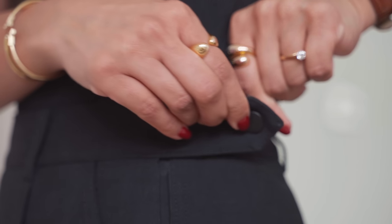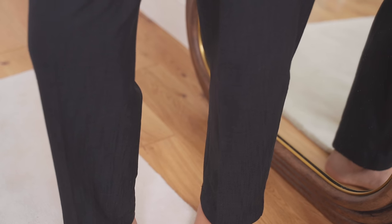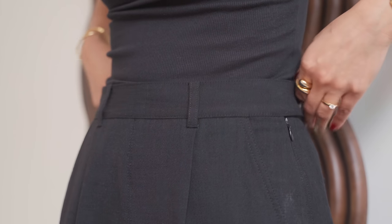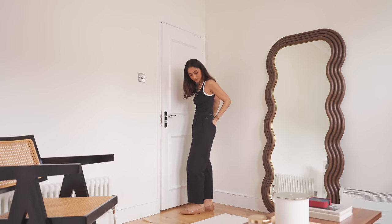I was on the hunt for the perfect pair of tapered trousers for spring and I came across this pair from Me & Em. Me & Em is a brand that I really love — they do really classic, curated pieces. I love this particular pair because of the fabric; I think it makes it feel so much more elevated and it's definitely the perfect cut for what I was looking for.